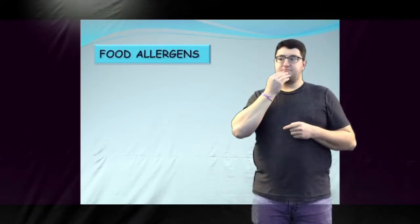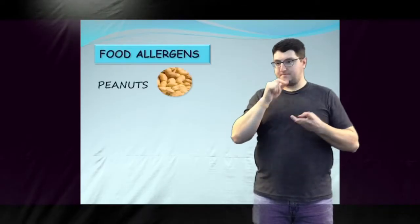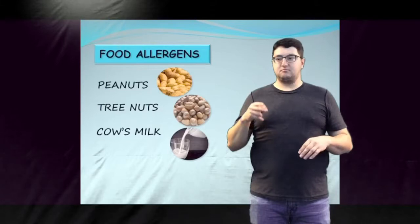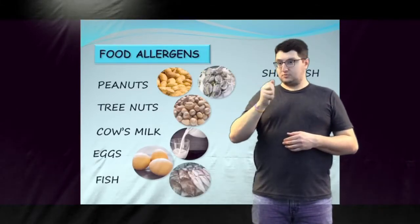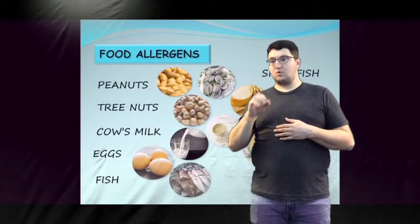Anaphylactic reactions can be triggered by minute amounts of an allergen, measured in micrograms. A person can be allergic to any food, but foods that commonly cause severe allergic reactions are peanuts, tree nuts, cow's milk, eggs, fish, shellfish, wheat, sesame, soy, and mustard.